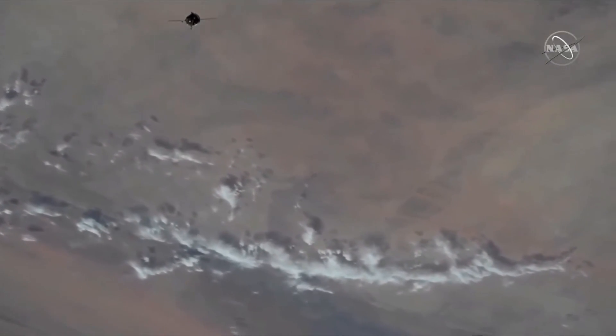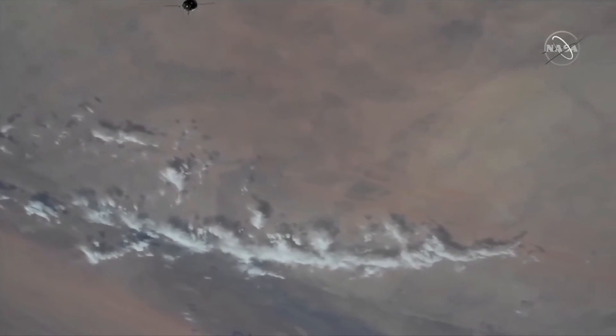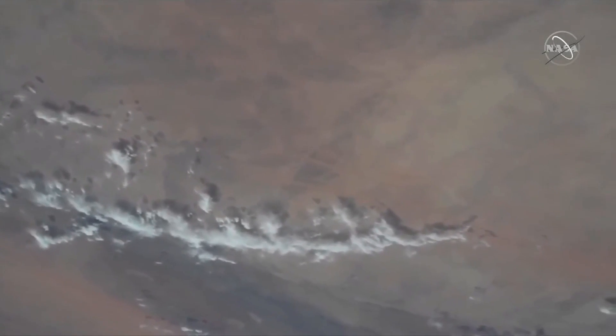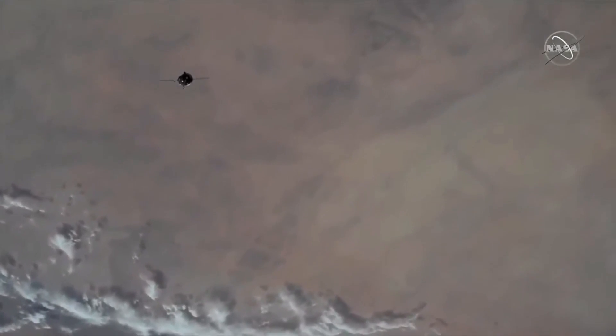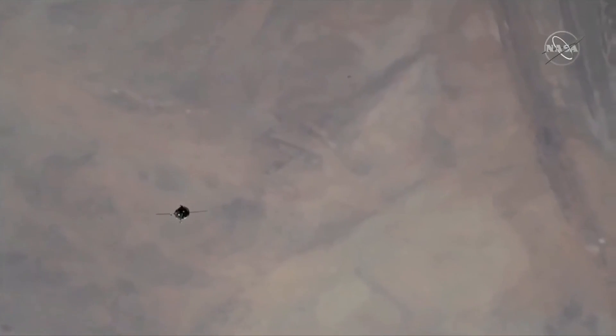The range is 300 meters and the range rate is minus 0.56. Copy. Monitor, continue monitoring the fly-around, and also the K-15 on display — the final approach flag.